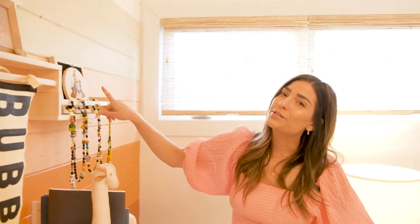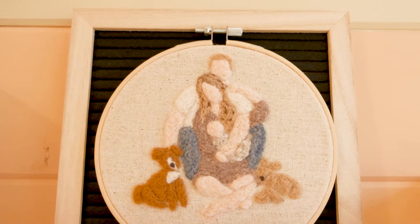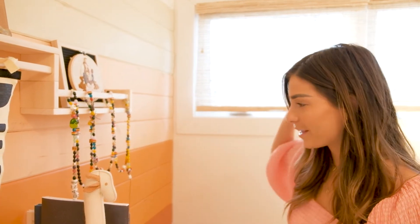My very good friend Erin Sousa got me this, which is so special — I just love it. This is a picture that we had taken during our maternity shoot and she got it made with Dane in there, which I think is so cool.